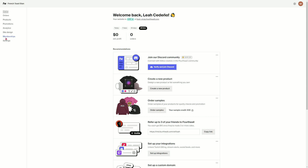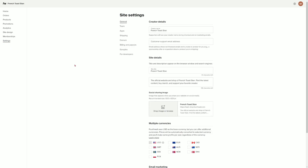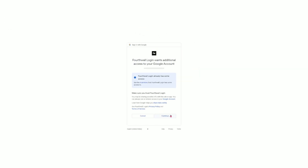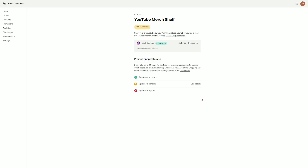To start, go to your 4th Wall dashboard and from here, you'll go to shop settings, apps, YouTube merch shelf, and then hit configure. From here, you'll go ahead and connect the correct Google account that's linked to your YouTube. It'll ask you to allow 4th Wall to view your YouTube account. Just click allow to continue and then you'll be taken back to the YouTube merch shelf configuration screen. There, you'll be able to see if your YouTube channel is linked to your 4th Wall shop, and if your merch shelf is not yet connected, it'll show a pending status.